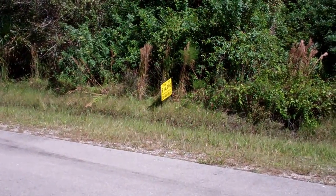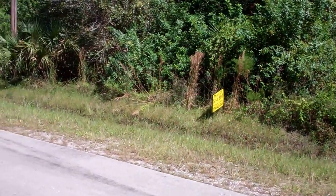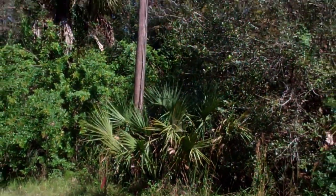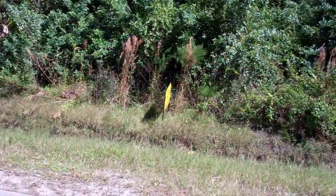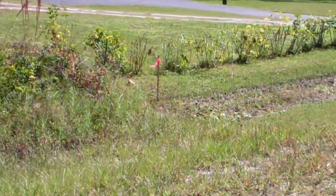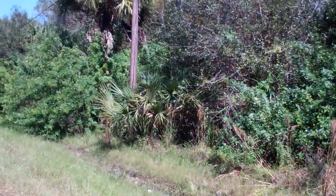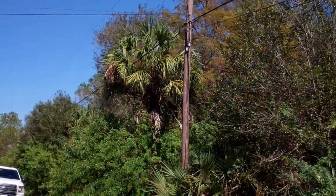It's 1.14 acres, 75 by 660 feet, and it goes from this electricity pole right there all the way to that little flag over there, and then 660 feet towards the back. We already see the electricity pole so we know we have electricity, phone lines, and internet already on the property.